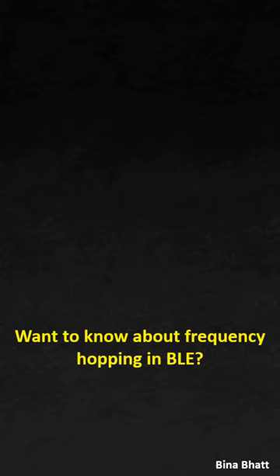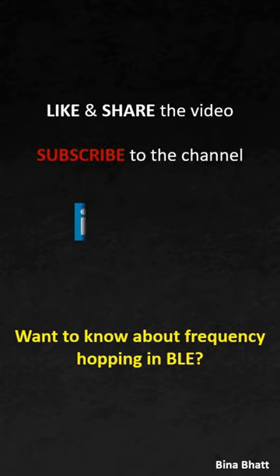Well, for that you need to understand frequency hopping in BLE. I have made a video on the same topic and the link for that is in the description of this one.